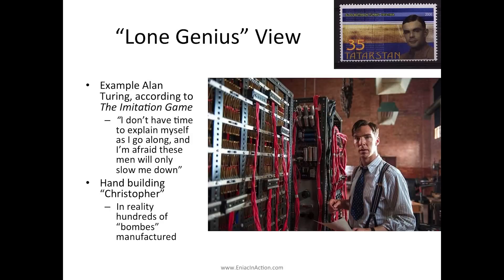You get the lone genius idea summed up very nicely in this line from the film as he's introduced to the Bletchley Park code breakers: "I don't have time to explain myself as I go along and I'm afraid these men will only slow me down." In the film he hand-builds something called Christopher. In my forthcoming Communications of the ACM column called "Colossal Genius," I discuss the gulf between this idea that Turing is building something with his bare hands and the reality that the code-breaking machine — the bombs used to break Enigma — were designed and built by an engineering company. It's really a story about procurement management and contracts, rather than a lone genius.